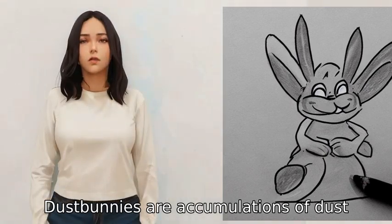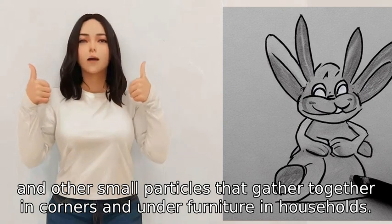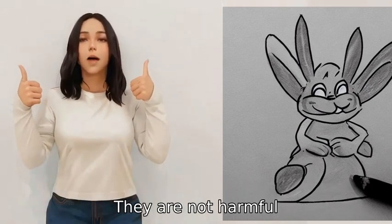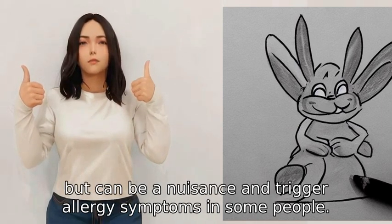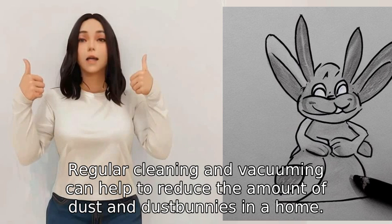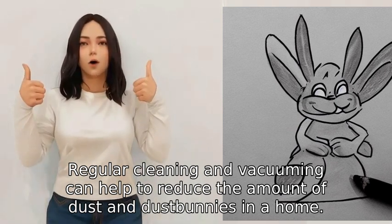Dust bunnies are accumulations of dust, hair, lint, and other small particles that gather together in corners and under furniture. In households, they are not harmful but can be a nuisance and trigger allergy symptoms in some people. Regular cleaning and vacuuming can help to reduce the amount of dust and dust bunnies in a home.